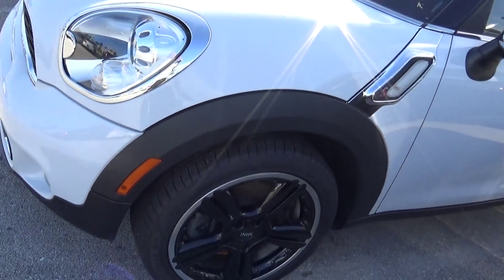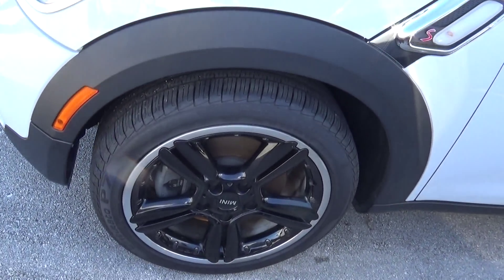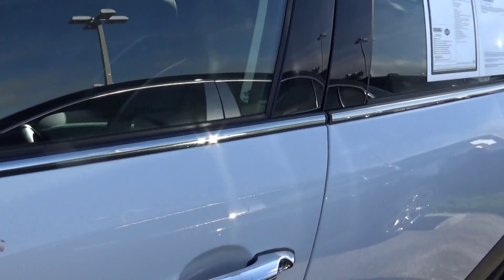Gorgeous car, in every way. Tires are beautiful. Wheels are beautiful. Color is perfect. Everything about it is super clean.